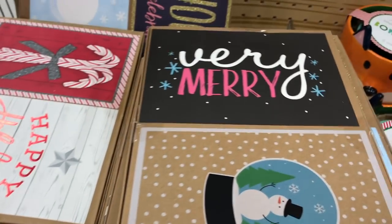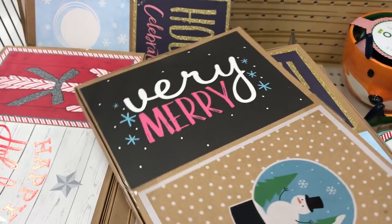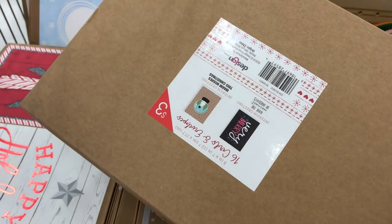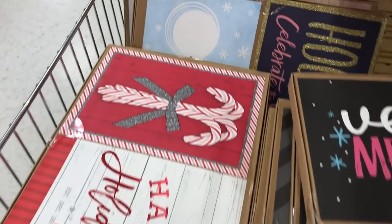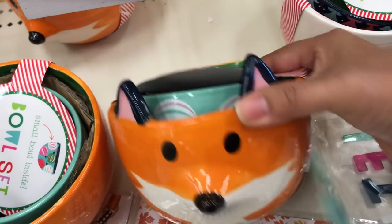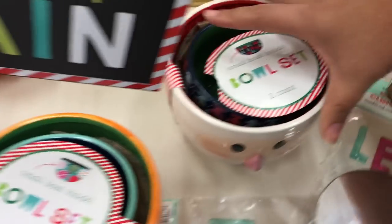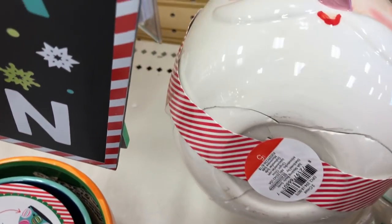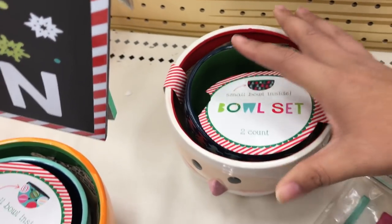I was actually surprised to see the quality of these Christmas cards. Last year they had some Christmas cards that weren't exactly the top quality, but these were nice sets, and at $3 they had several different styles that you could choose from, something that kind of fit everybody's personality. I kind of fell in love with these bowl sets. This would be a perfect gift. This one is the fox, there's also a Santa Claus, and for $5 this is a perfect gift for a teacher or a neighbor.